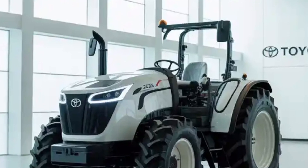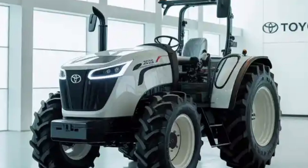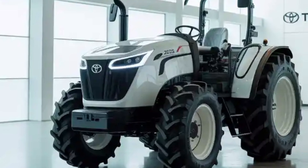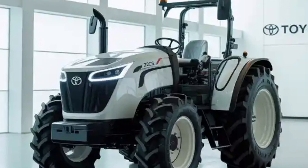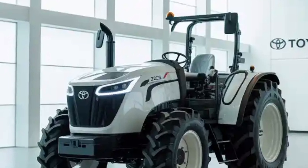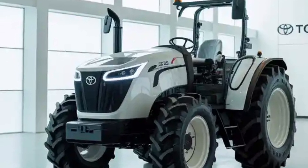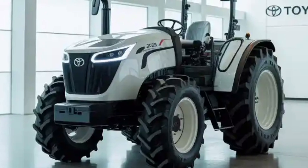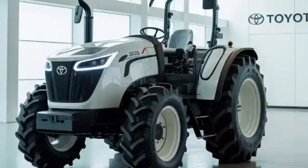Overall, the Toyota Tractor 2026 stands as a symbol of the next chapter in agriculture. It respects the timeless demands of farming — reliability, strength, and durability — while addressing the modern needs of sustainability, automation, and connectivity. With this machine, Toyota brings its heritage of innovation from the highways and city roads into the fields, empowering farmers to work smarter, safer, and greener.